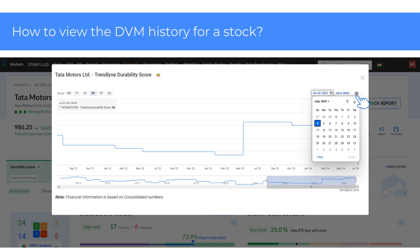You can also adjust the timeline to view the history. To do this, simply click on the date and make your desired adjustments.